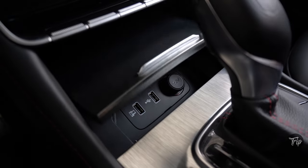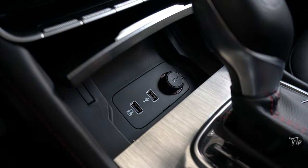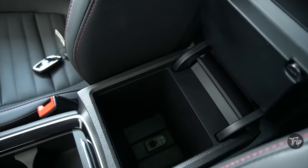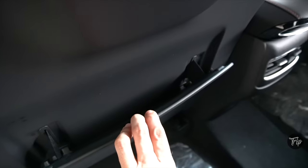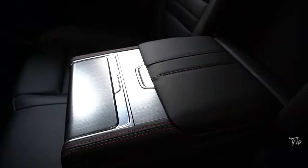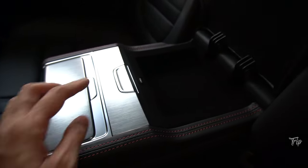There is a total of 4 USB ports with a 12-volt outlet, a center glove box with cooling, retractable map pockets, and second-row armrests with a compartment and cup holders.